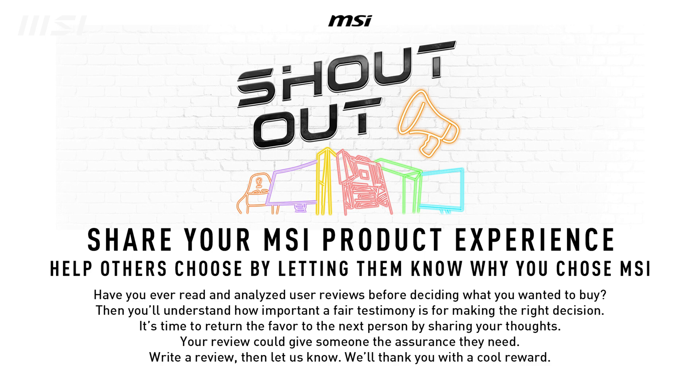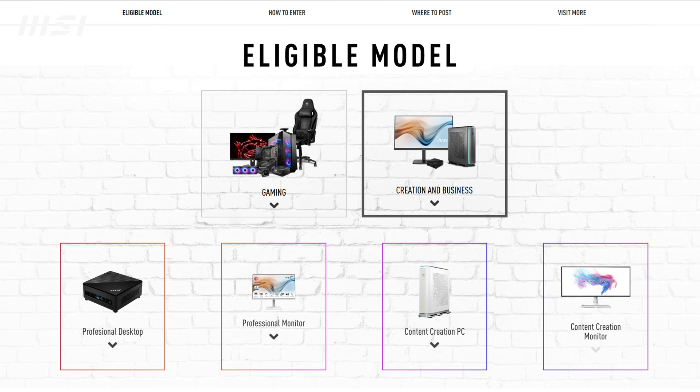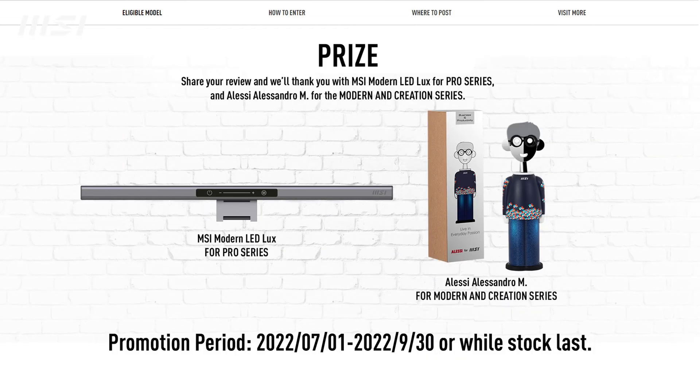MSI has an ongoing shoutout promotion. Just write and share your review of any eligible MSI products and you'll get awesome rewards. You'll get MSI Modern LED locks for the MSI Pro DP130 11-Gen, and you'll get an Alessi Alessandro Corkscrew for the MSI Modern MD272QP monitor.